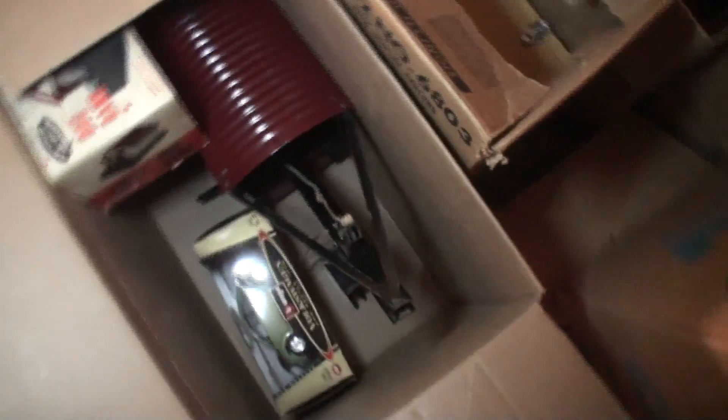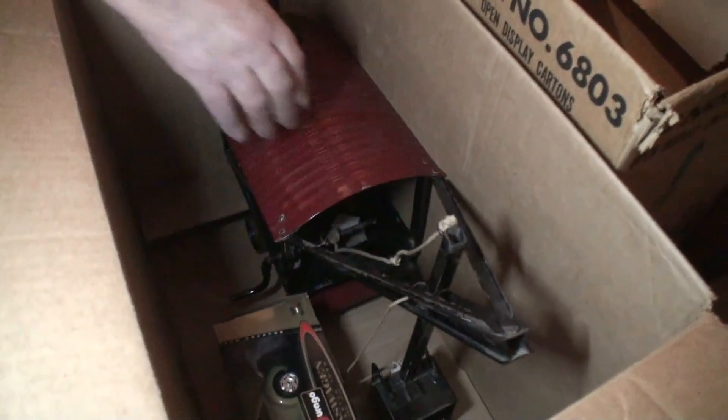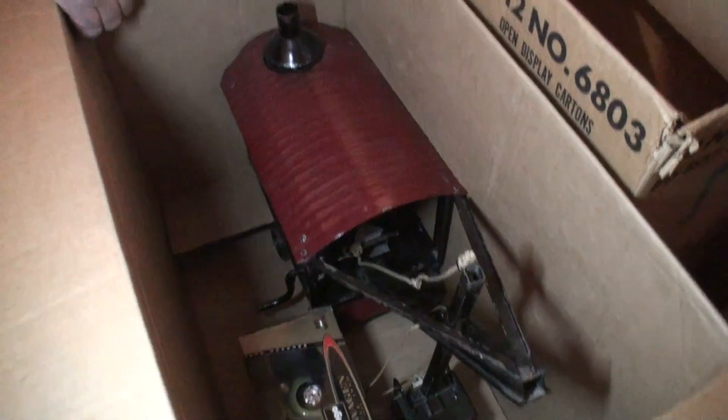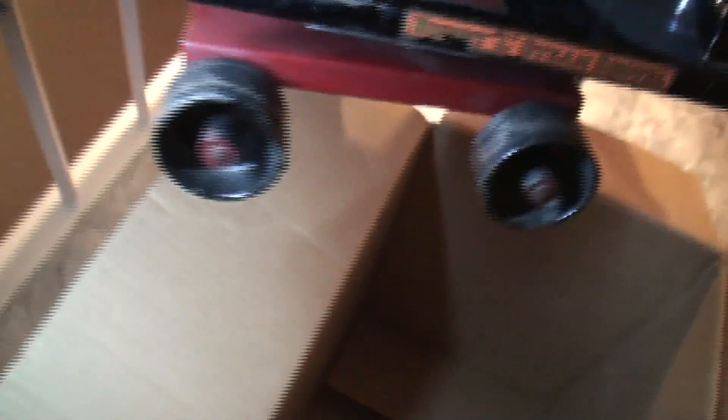Dennis, tell me about this crane. This is an old Buddy L — right from between 1910 and 1920. It's real heavy metal. I've got a couple of those. Can you pick that up for a second? We've got the Buddy L — you can see the metal wheels. We'll put that back.